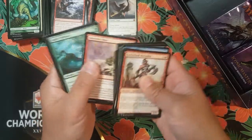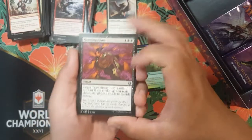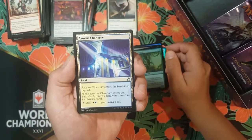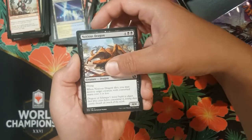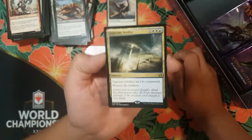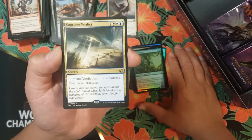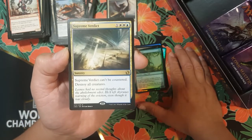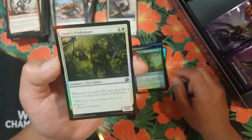I was thinking about slivers but slivers is just so expensive. We got Haunting Hymn, Azorius Chancery, and a Noxious Dragon. For the rare mythic slot — boom! Nice, Supreme Verdict — that's actually a good hit right there. One colorless, two white, one blue, Azorius sorcery — Supreme Verdict can't be countered, destroy all creatures. Board wipe, yes please! And Ajani's Pridemate.